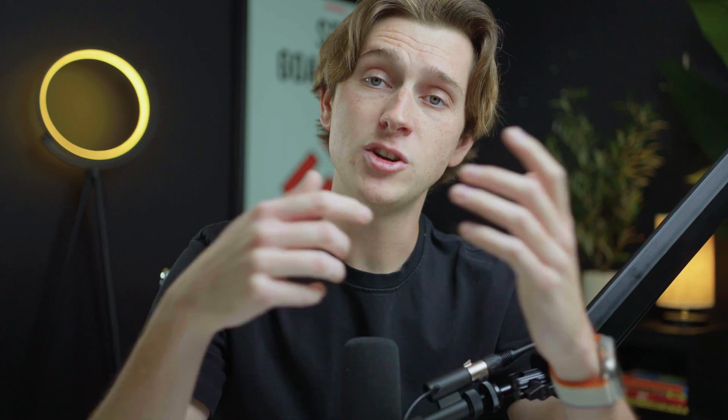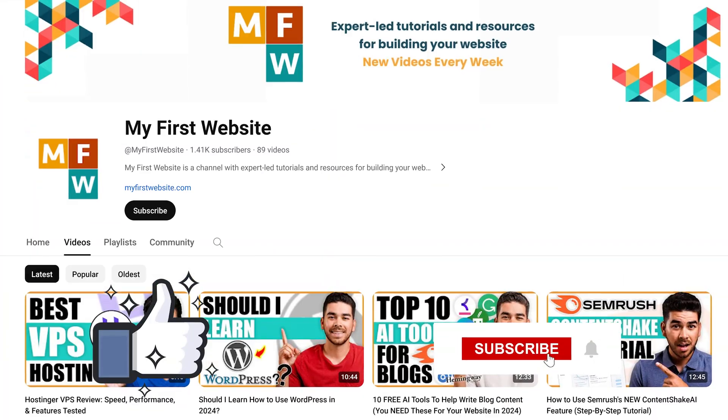Hopefully you guys enjoyed this video. Make sure to leave a like and subscribe so you never miss any of the new videos we post to our YouTube channel. That's all I have for you today — I'll see you guys in the next one.